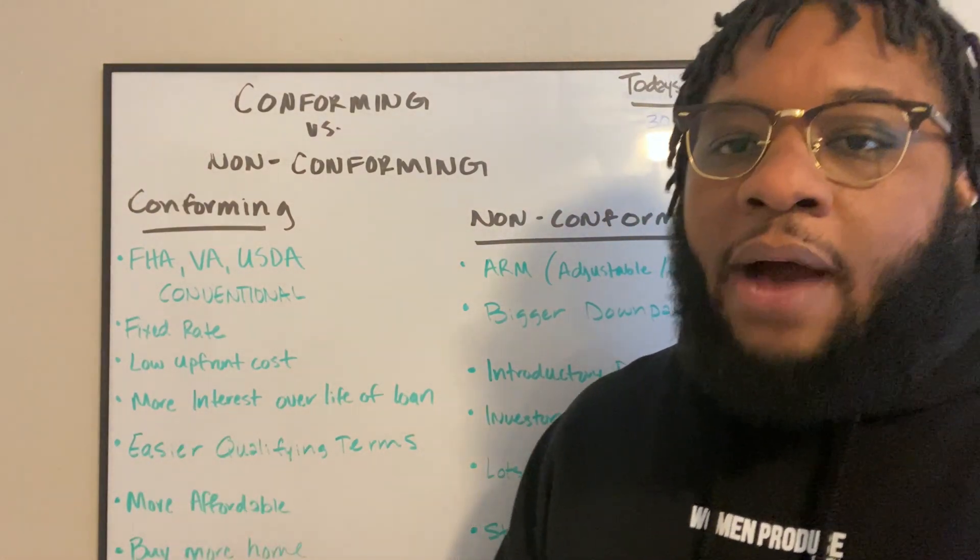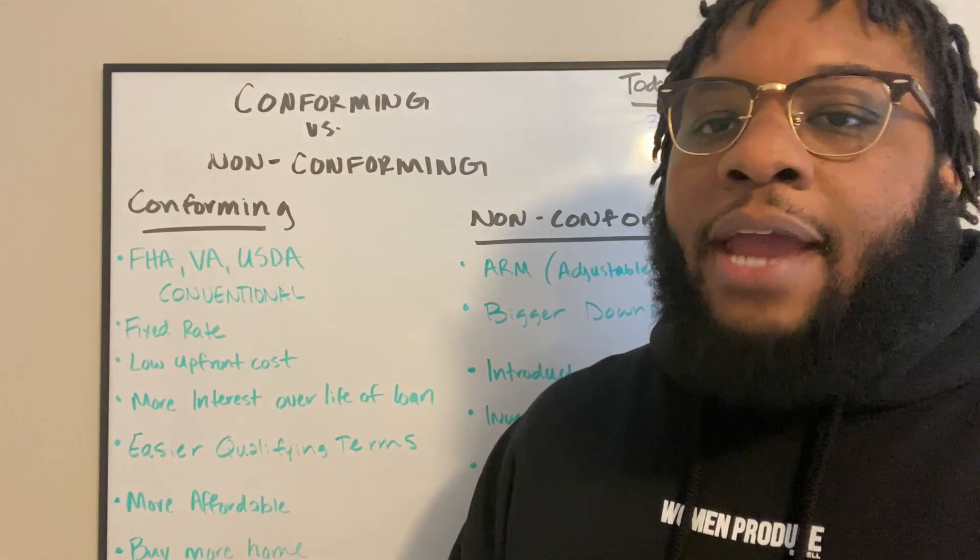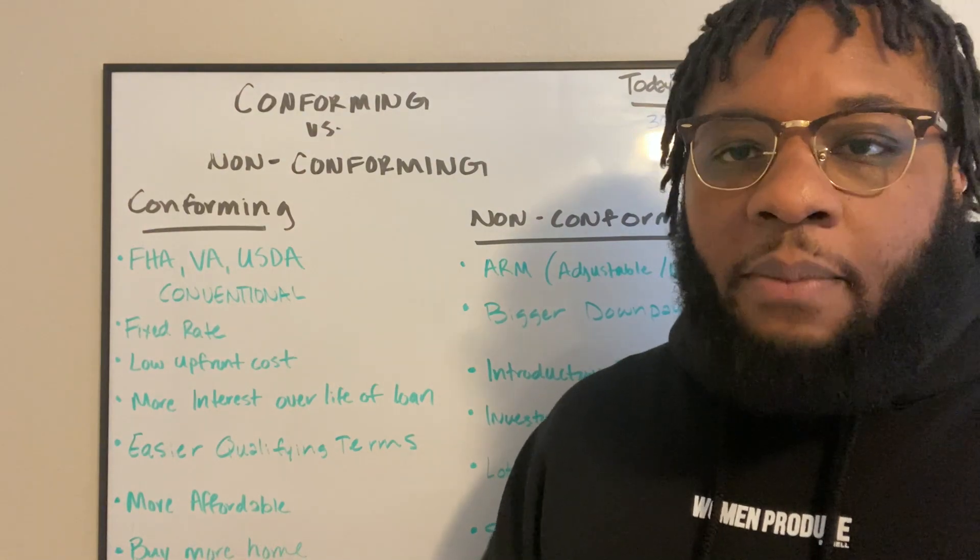These loans do allow you to buy more since it's a low interest rate. It allows you to have more buying power in the market and allows you and your family to purchase more home.